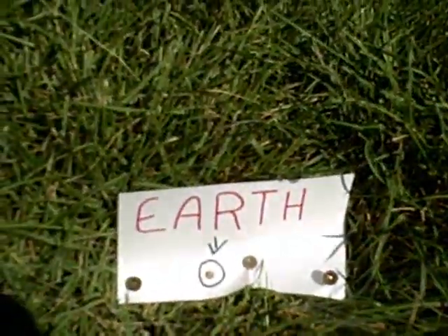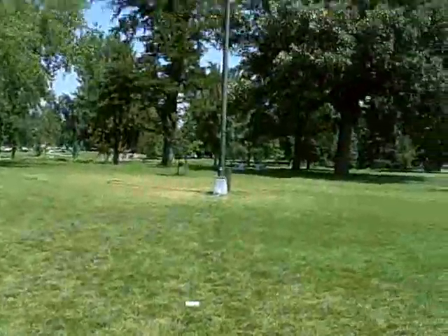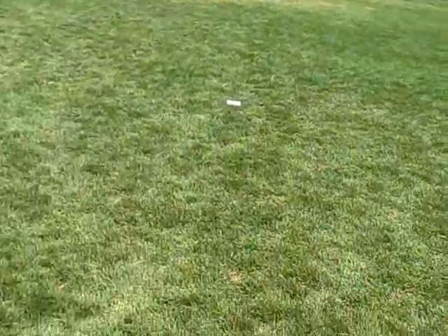Scientists believe this is a result of the greenhouse effect. Next we have our home planet Earth, represented by a green peppercorn, about 93 million miles away from the sun. Earth's average temperature is 59 degrees Fahrenheit. Earth is 8,000 miles wide. As we know, it takes 365 days for the Earth to rotate around the sun.